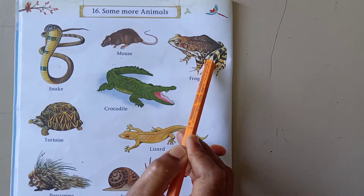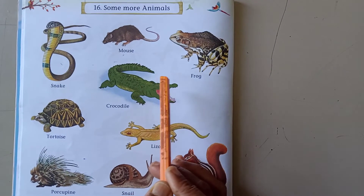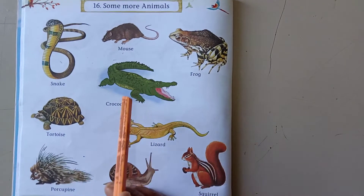The next one is frog, crocodile. Frog and crocodile, they both live in water as well as on land.